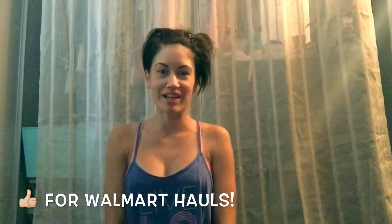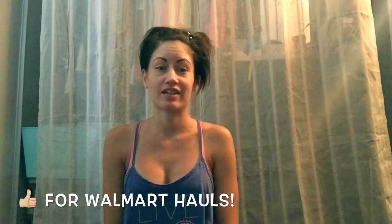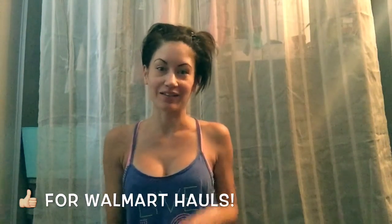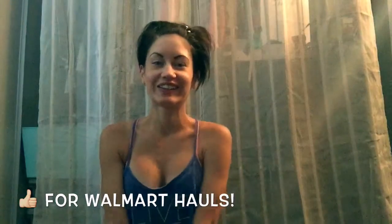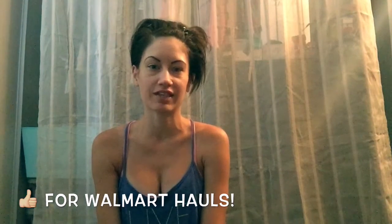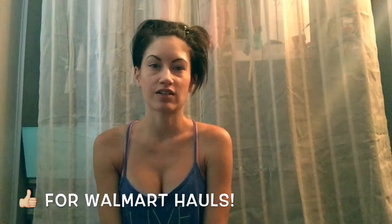Hi guys, welcome back to my channel. It's been a very, very rainy day today, so I figured what's best than filming a Walmart haul. I went to Walmart a couple days ago, and I thought I'd just come out here and show you what I bought. I have a few things that I bought that I'm going to do tutorials on, so let's get started.